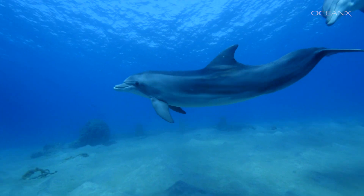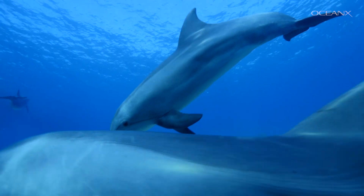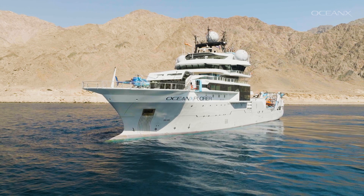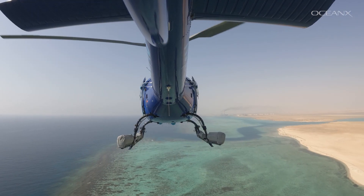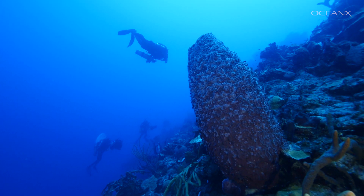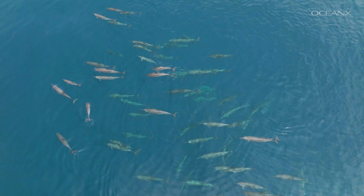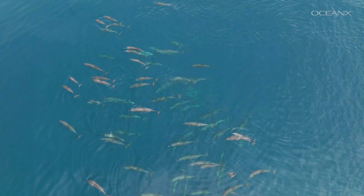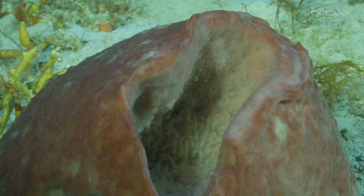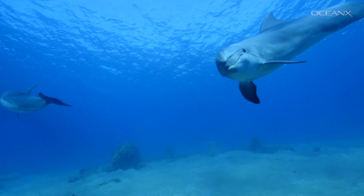Dolphins are superior hunters. The pods can work together to corral prey. Dolphins can also use tools to their advantage. In the Red Sea, some dolphins rub against corals and sponges that may have antibacterial properties to protect themselves from infections. Bottlenose dolphins in Shark Bay, Australia use sea sponges as tools, putting them on their snouts while foraging on the seafloor, giving them extra protection from scratches.